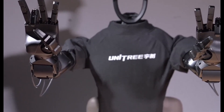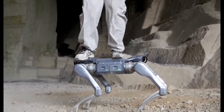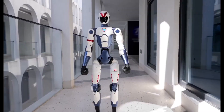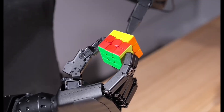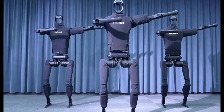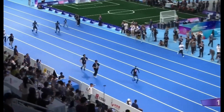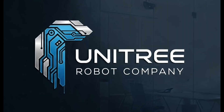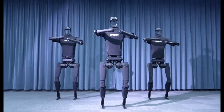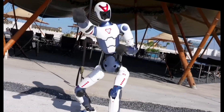Unitree also pushes for accessibility. Their robots are priced lower than many Western competitors, much like their famous robotic dogs, which were cheaper than Boston Dynamics' Spot. This strategy could accelerate global adoption, making humanoid robotics available to more businesses, universities, and eventually households. The applications are broad, from logistics and assembly lines to elder care and home assistance. Unitree's philosophy is simple: build robots that move naturally, perform tasks reliably, and can be produced at scale. With rapid growth and bold ambition, Unitree represents the new wave of Chinese robotics — showing that hyperrealism doesn't always mean skin and smiles. Sometimes it means a machine that moves like us, reacts like us, and works alongside us.